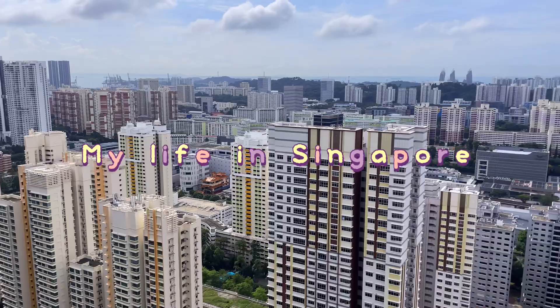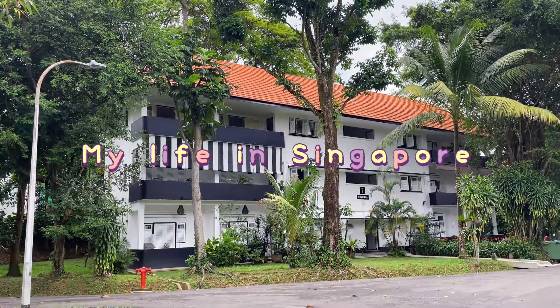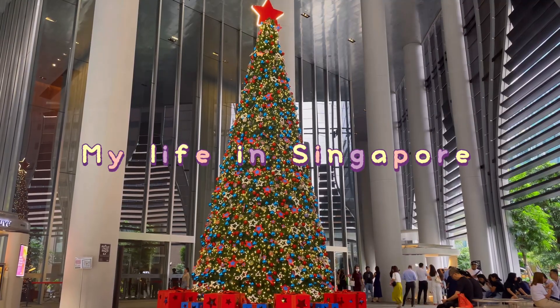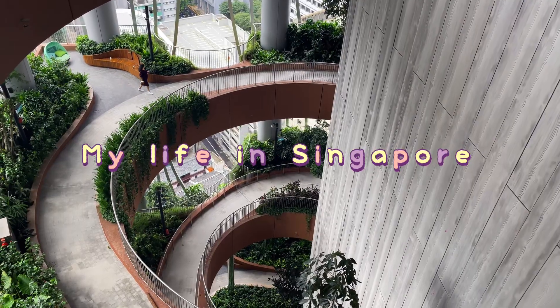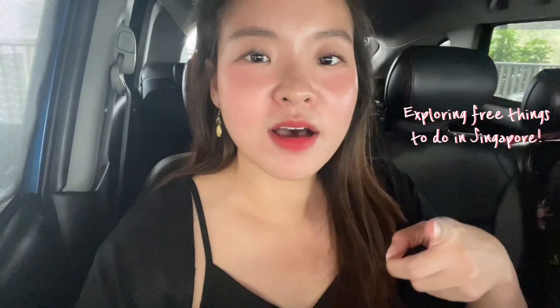Good morning! Today we have some free time on our hands, so we're gonna explore Singapore at no cost! There's a lot of free activities in Singapore that you can do, so we're just gonna try out a few today and bring you guys along with us. Let's go!